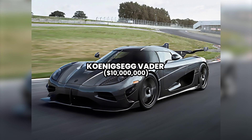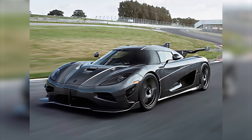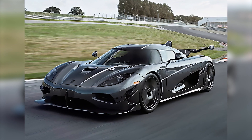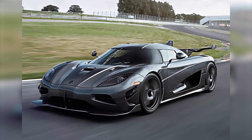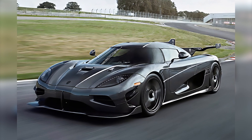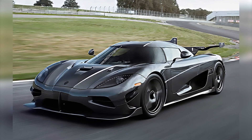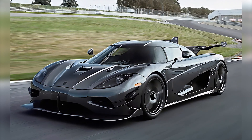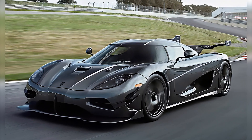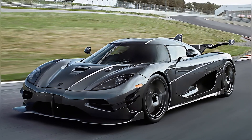Number 5: Koenigsegg Vader — $10 million. The Koenigsegg Vader represents the pinnacle of automotive engineering and design excellence, taking the driving experience to unparalleled levels. This dream car is a masterpiece created by the Swedish brand Koenigsegg, known for its commitment to innovation and the relentless pursuit of perfection in every detail. The Vader is more than just a car — it is a manifestation of Christian von Koenigsegg's visionary outlook. From its exterior design radiating elegance and aerodynamics to its high-performance V8 engine and state-of-the-art technologies, the Vader is a bold statement of power and performance.